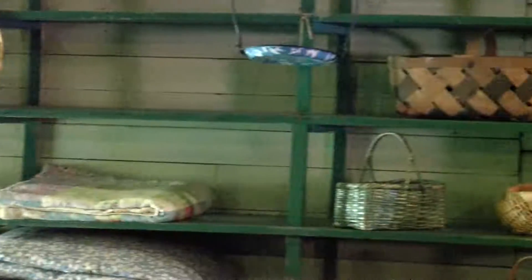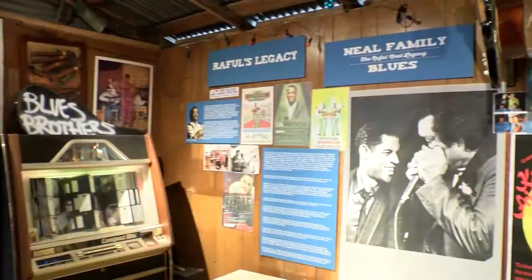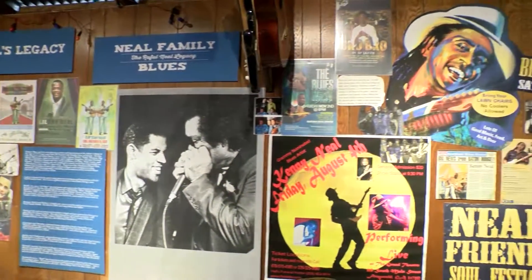Bergeron said she wants visitors to leave educated and pleasantly surprised. Wow, there's a lot here. For this week's Destination Louisiana, I'm Smacker Miles. We'll see you next time.